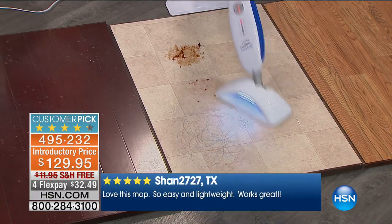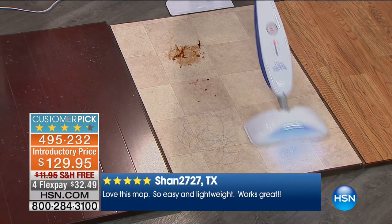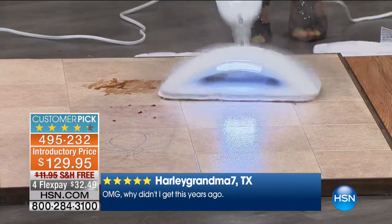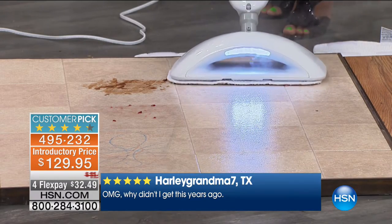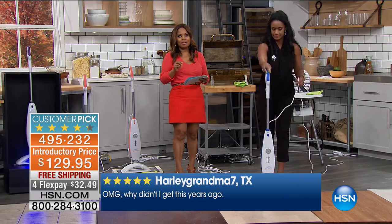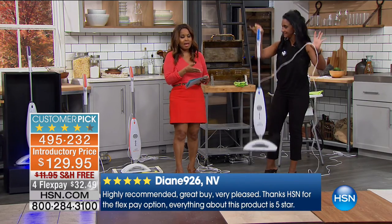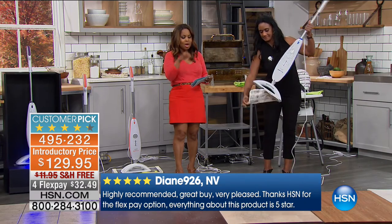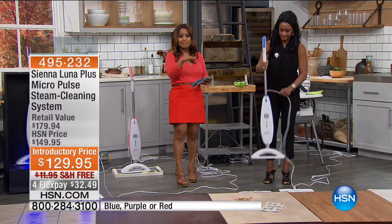I'm going to show you how clean simply by showing how dirty — look at that pad: yucky, dirty pad. Just like that, it did all the work for me. It has a feature called dirt sensor technology, which means it has a black light — a black light that will highlight for you as you're cleaning your floors where the dirt is, or areas that you may have even missed.